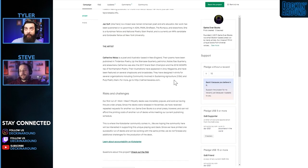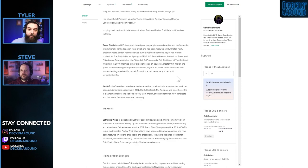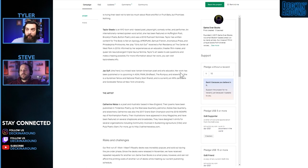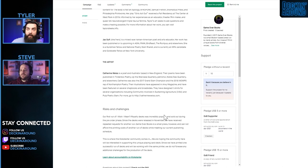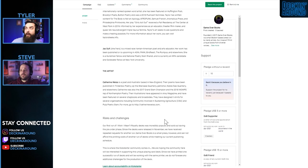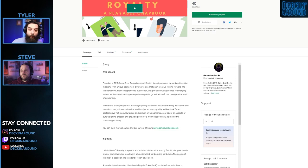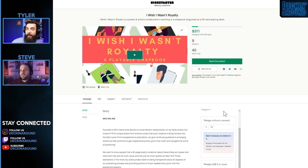I wish there were more pictures in the campaign — any pictures would be helpful. A lot of the challenge is that the book is the cards, so you don't want to give away the entirety of the book, which makes this a very difficult campaign to run. I'd like to know who's printing it. Game Over Books is a small press that can't afford another print run while meeting their current publishing schedule, so Kickstarter helps fund one successful run. Mentioning who specifically is printing and fulfilling is key.